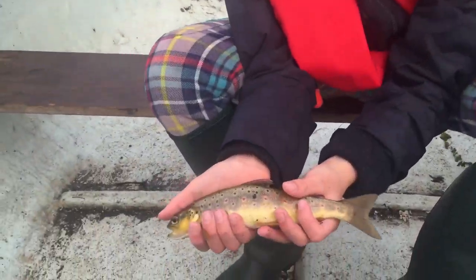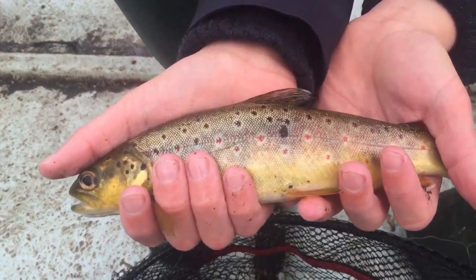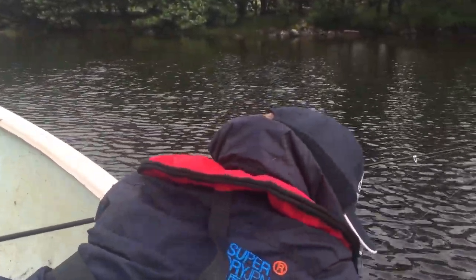Stunning brown trout caught on the spinner again — wonderful fish, beautiful patterns. Let's get this beauty back. Absolutely amazing, lovely fish, aren't they? Yeah, absolutely amazing.